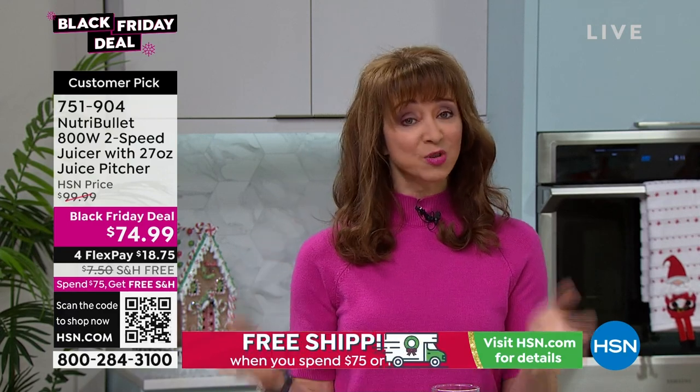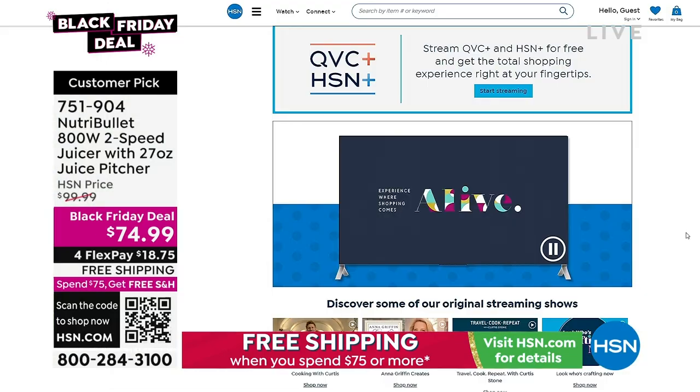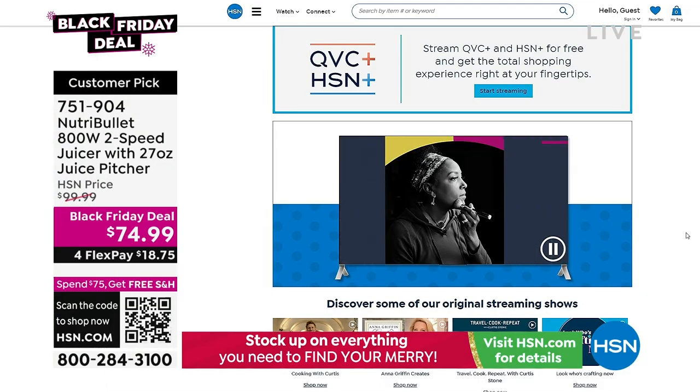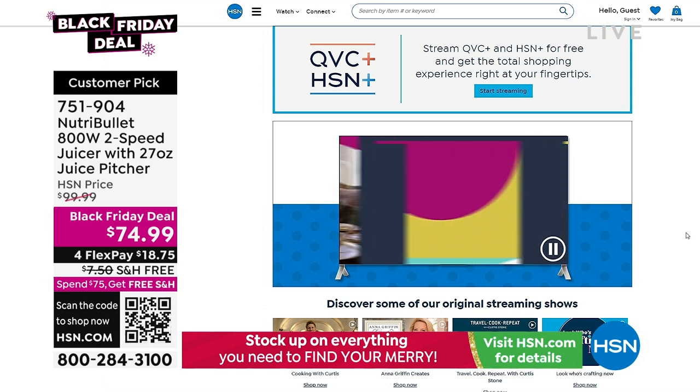Don't forget, you can also stream HSN Plus for free, and that helps you dive into the total shopping experience — all the shows you know and love from HSN, plus exclusive shows, events, new and returning favorites, and deals that can't be beat. All for free, any place that you stream.